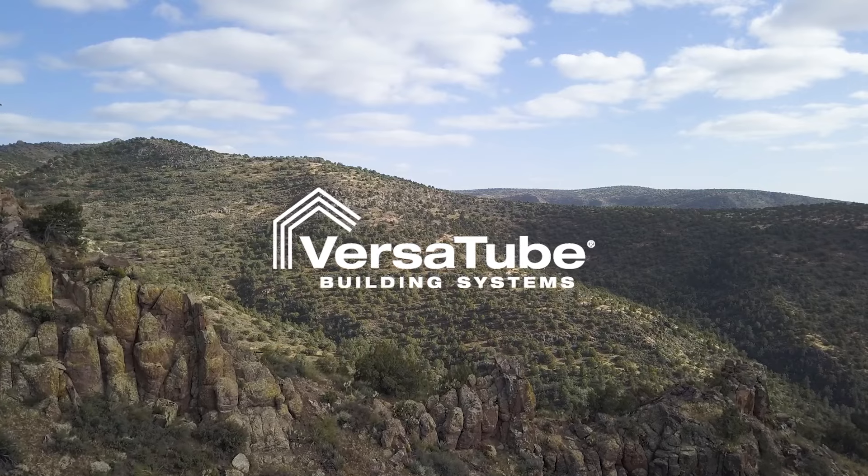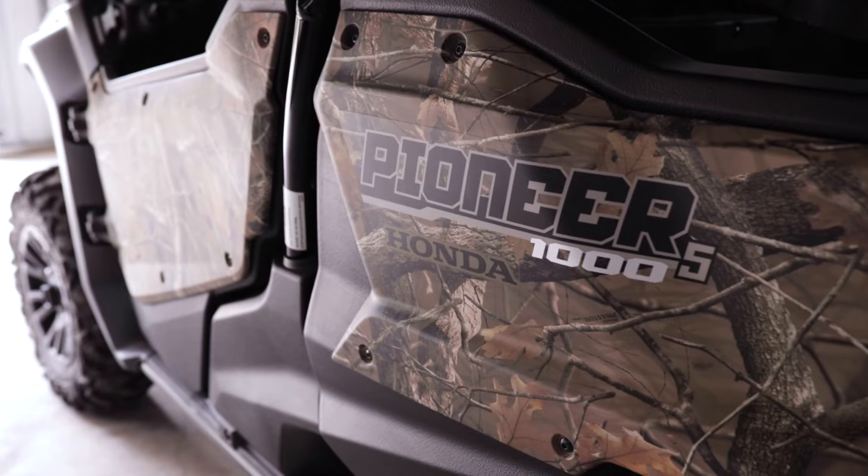I wanted the building for two reasons: I wanted something I could build myself, and I wanted something that was going to be maintenance-free once we built it — strong and maintenance-free. We owned a different property years ago and I wanted to build a small steel building, a garage-type setup to store some quads.